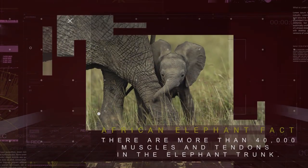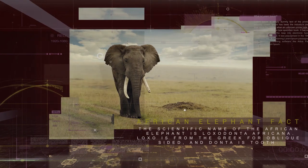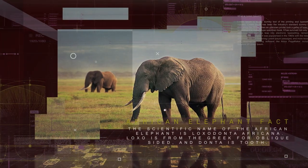Female and young elephants live and travel in groups called herds, led by an older matriarch female, while males are more likely to be found on their own or in a loose bachelor herd.